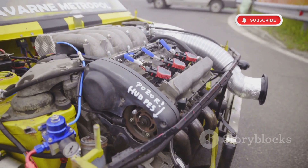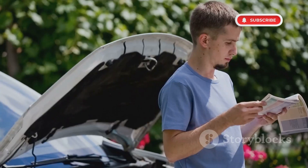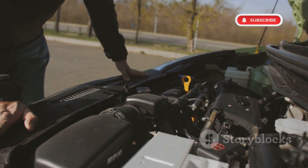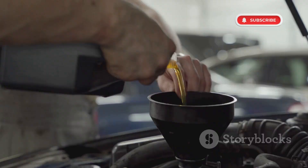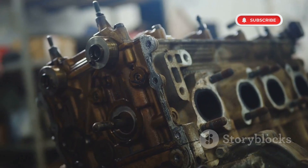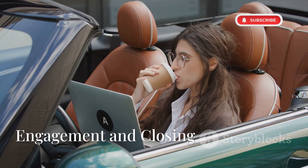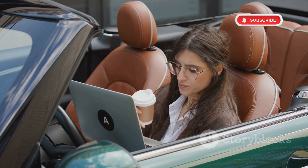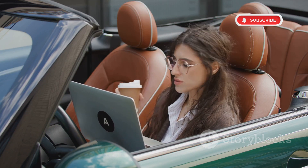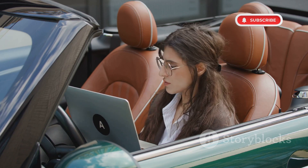Ford's EcoBoost engines were designed for efficiency and performance, but design flaws led to serious reliability issues. If you own an EcoBoost-powered Ford, here's how to avoid costly repairs: monitor coolant levels regularly to detect leaks early, use high-quality synthetic oil to protect turbochargers, get carbon cleaning every 50,000 miles, and check for recalls and service bulletins. Have you experienced EcoBoost problems? Share your story in the comments. Don't forget to like, subscribe and turn on notifications for more real-world automotive fixes from HowToFix.